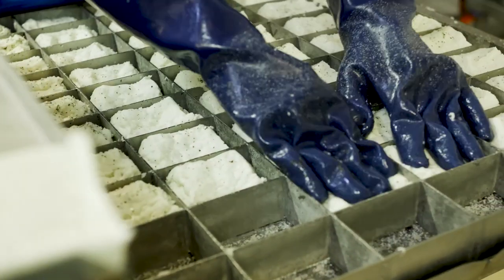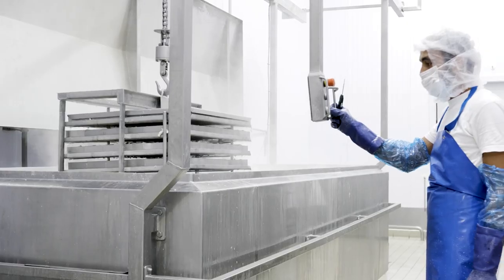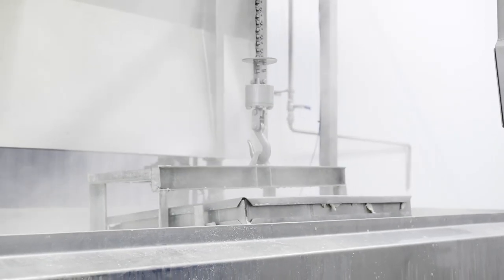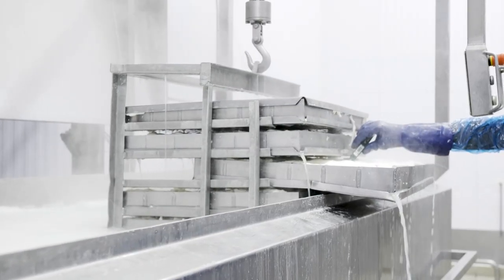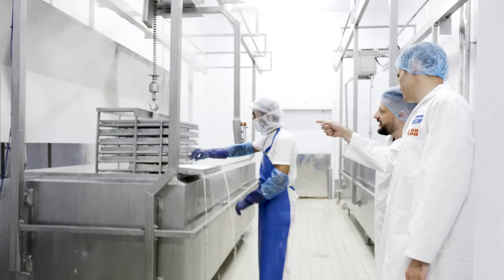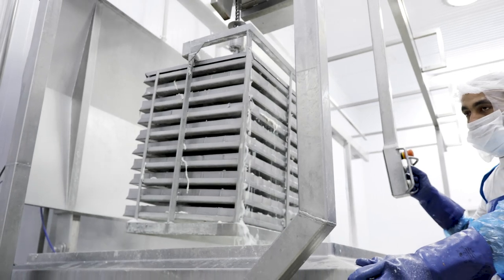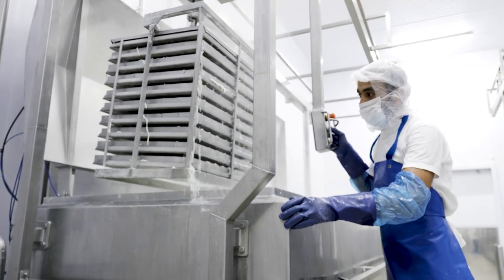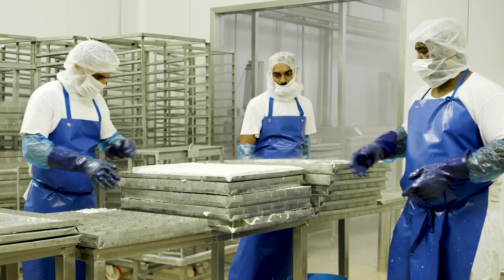What makes Halloumi unique is the cooking process, which gives it that texture and gives Halloumi a higher melting point so that we can grill and fry it. How many degrees do you need to cook it? The temperature of the whey that's being cooked is above 95 degrees — that's when we know it's ready. It has to be taken out warm in order for us to be able to fold it, because once it gets cold, you won't be able to fold it.